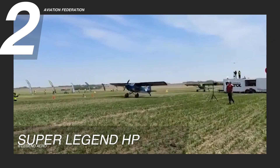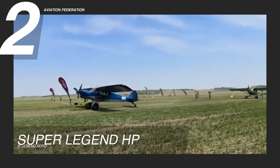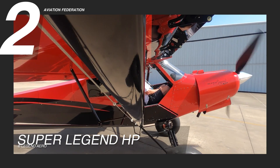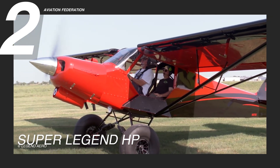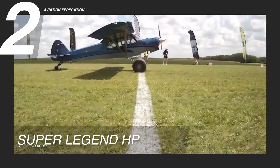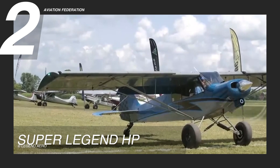Zooming in at number 2 is the American Legend Super Legend HB, a refined and upgraded iteration inspired by the renowned Super Legend Cub. This aircraft takes flight with enhanced features and capabilities, offering a compelling option for aviation enthusiasts seeking top-tier performance.